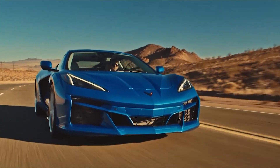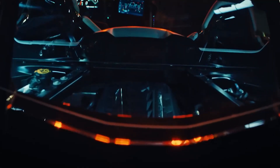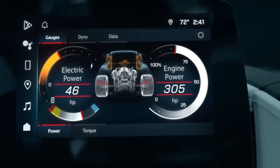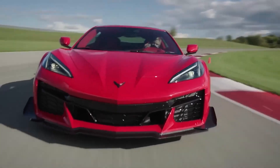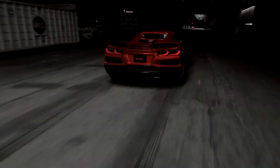This engine is configured with dual overhead cam (DOHC) technology, featuring 32 valves and a flat-plane crankshaft that enables it to rev up to an impressive 8,600 revolutions per minute redline.